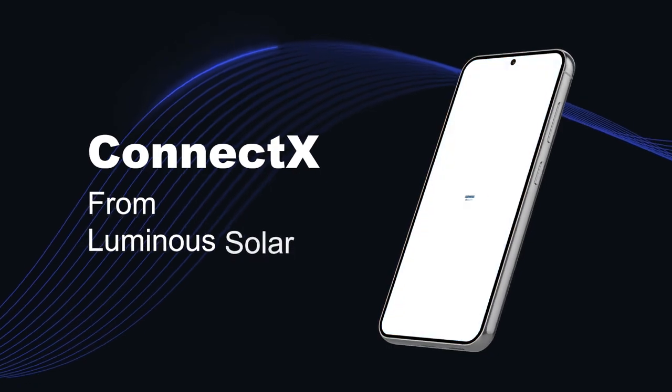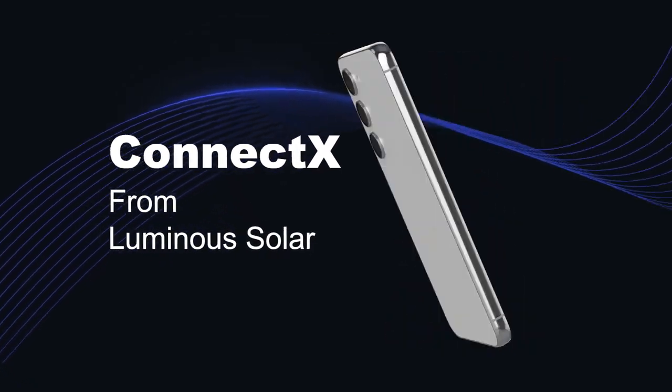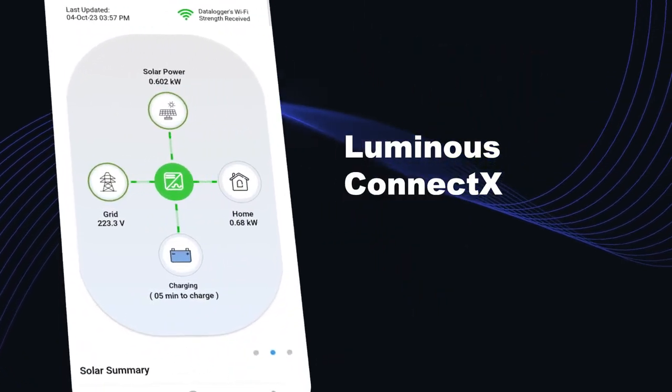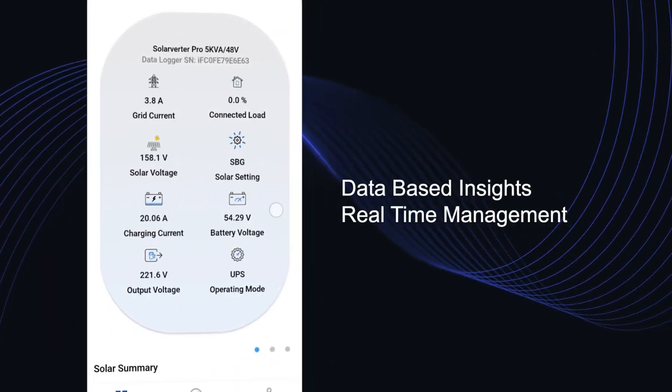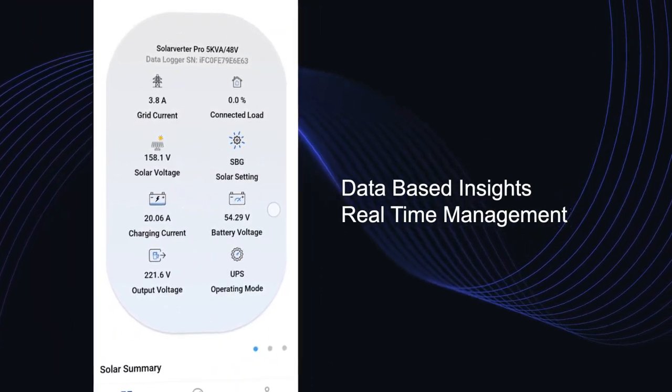Introducing ConnectX app from Luminous Solar. It is an energy management tool that puts the power of data-based insights and real-time management right in the palm of the user.